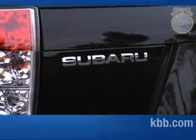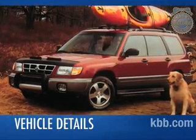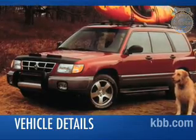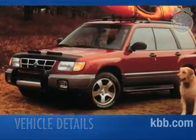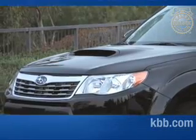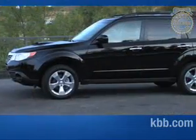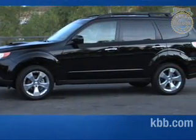We also like the optional panoramic moonroof. Roughly twice the size of the standard moonroof, the large opening bathes the cabin in natural light and brings a bit of the outdoors inside. While previous generations were basically raised wagons, the latest Forester is less wagon and more modern crossover. A large grille, Hawkeye headlights, and a tall stance give the Forester the aggressive look of an SUV. Fog lights, a rear spoiler, and a pronounced hood scoop give turbocharged XT models an even sportier look.